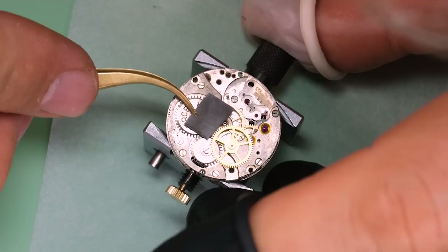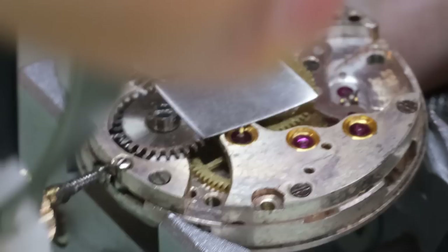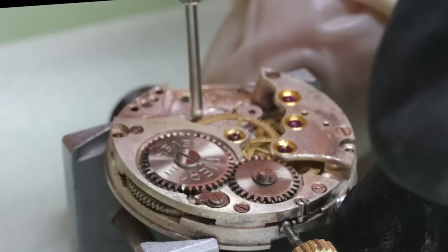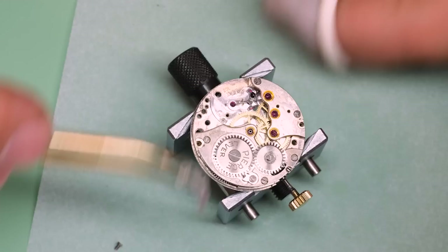To take this driving wheel off, we're going to use a specialized tool, which needs some support to press against — that's why we use this little metal plate. We can take the wheel off without damaging the wheel or the extended pivot. There seems to be a lot of power on the mainspring, but we do remember that the watch was fully wound and not running. So let's see what the reason for that is.